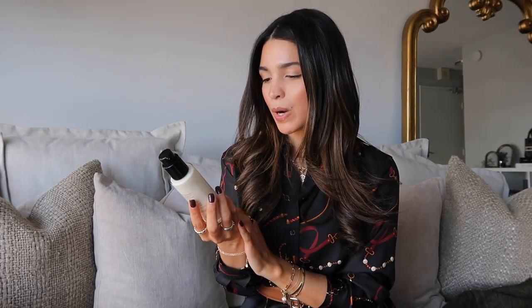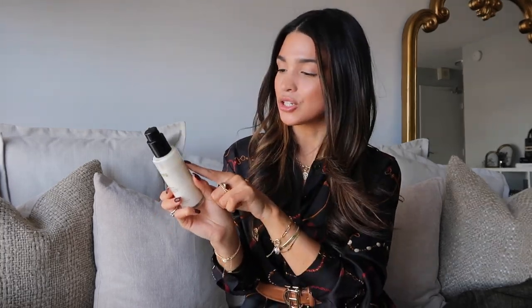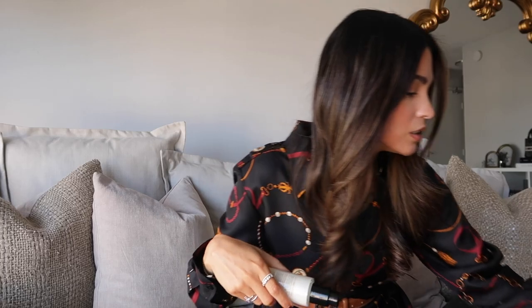Last but not least is a recent discovery since I've only recently started blow-drying my hair: the JVN Complete Blowout Styling Milk. My hair doesn't react well to many products before styling, but this one makes my hair super shiny and silky when I blow dry. I use just one pump — less is more with this one. I run it through my wet hair before drying. The scent isn't my favorite compared to the other two hair products, but the product itself is great.